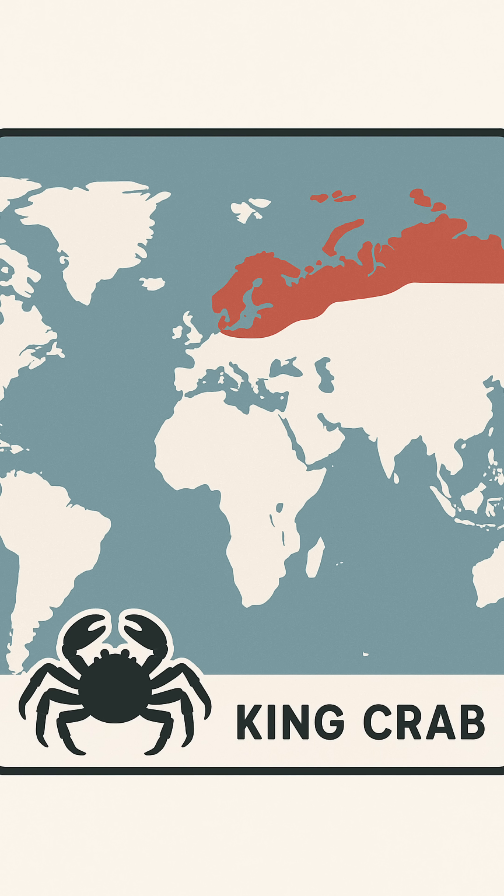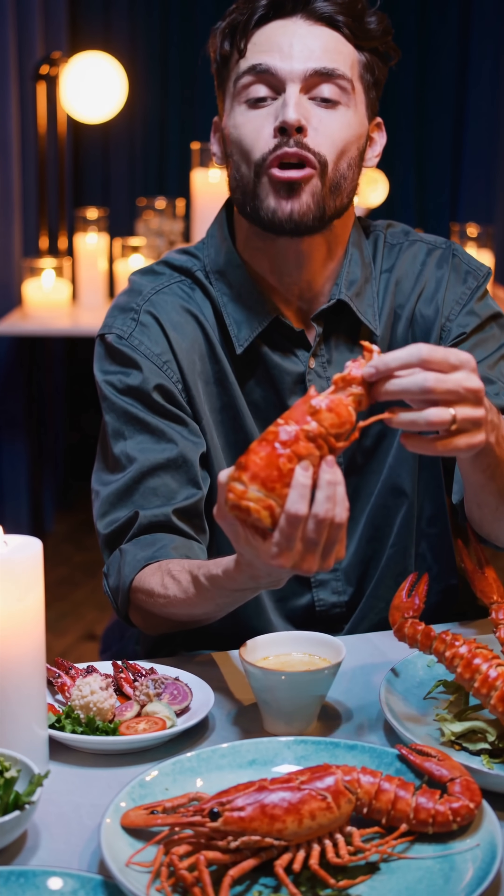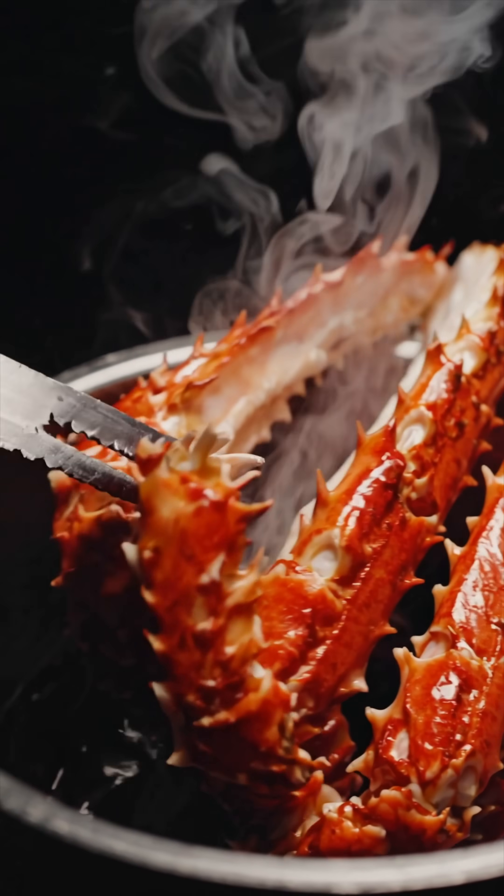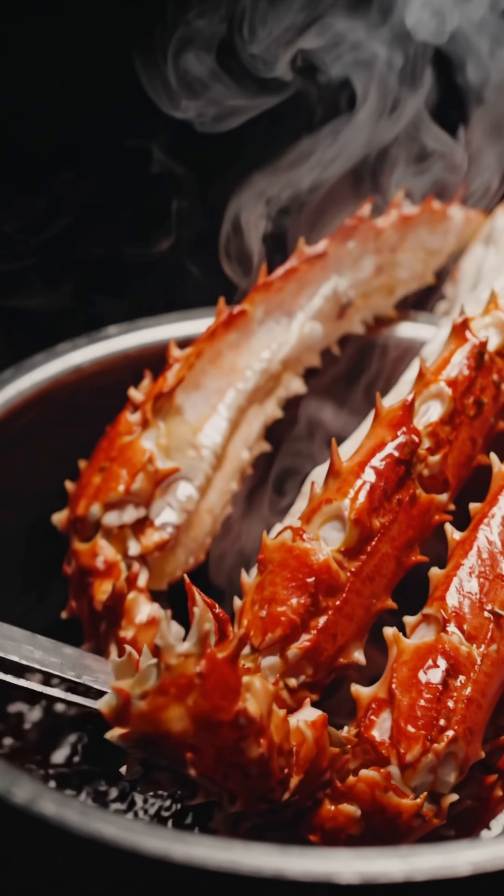Backstory: native to the Bering Sea, king crabs were introduced by the Soviet Union to the Barents in the 1960s. With few predators, they exploded, chewing through seabeds and spreading along Norway toward Greenland. Delicious on a plate, sure — but in those waters, they're bullies.